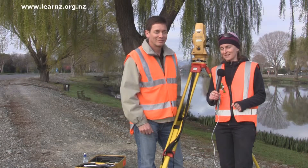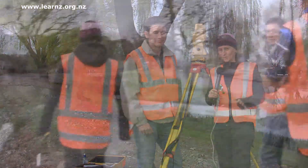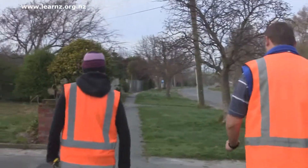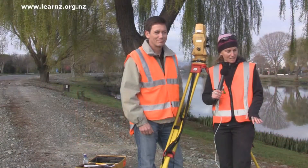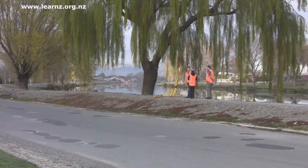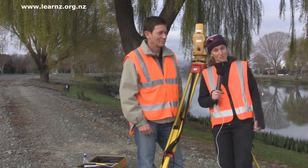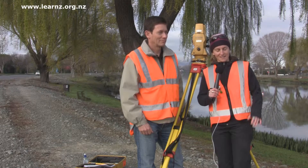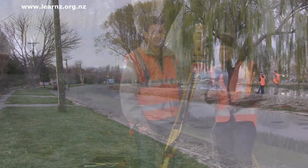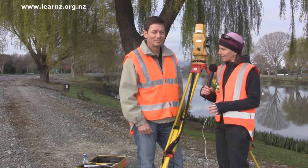Morning everyone. It's a little bit chilly this morning but it's still a great day to be exploring Christchurch. We've brought you out here to Avondale on Avonside Drive. You're standing here on a stopbank and if you look that way you can see the Avon River — it's looking very high, and we're still two hours away from high tide. The stopbank is obviously very necessary to protect these properties. We've got Lloyd McGarvey here, who is a cadastral surveyor.